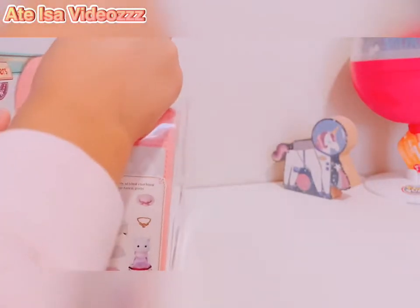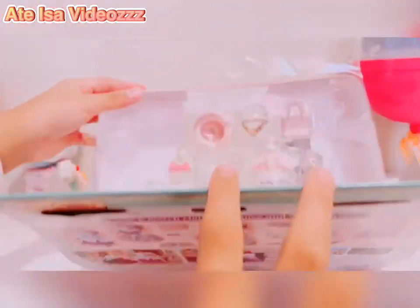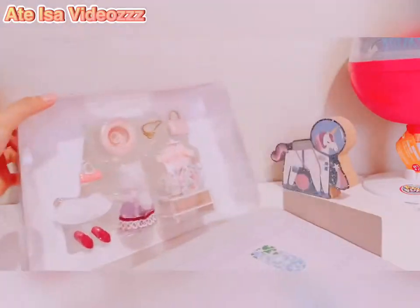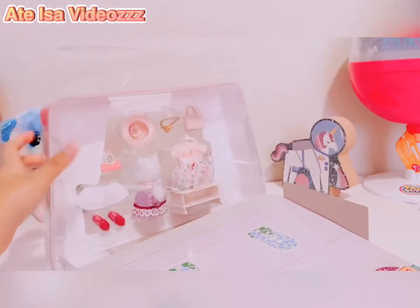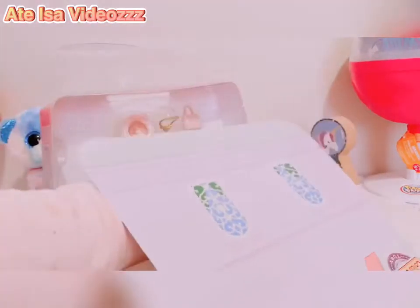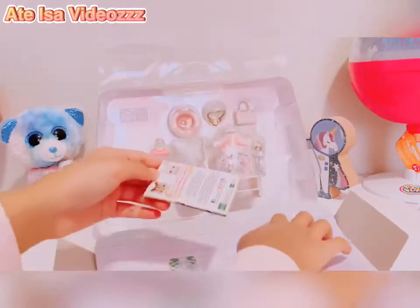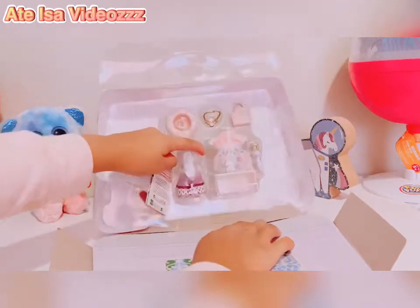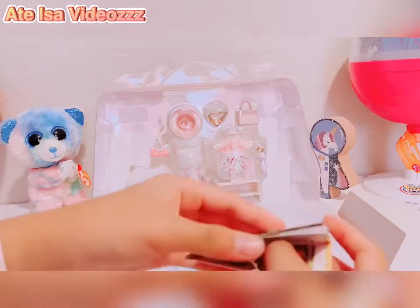I'm going to use it for storage. So hopefully opening it now. There's an instruction or collection pamphlet inside — oh, that just fell. So here's the pamphlet.